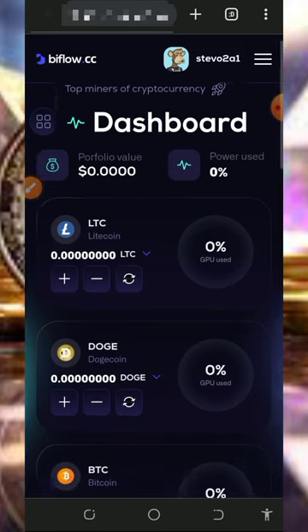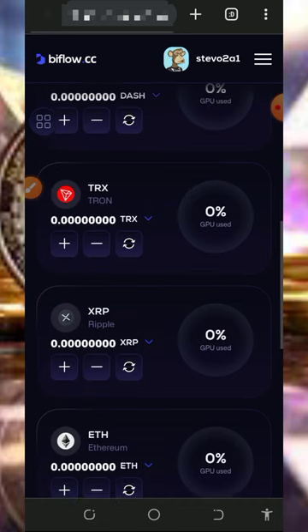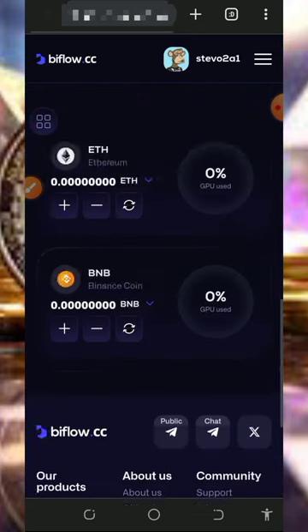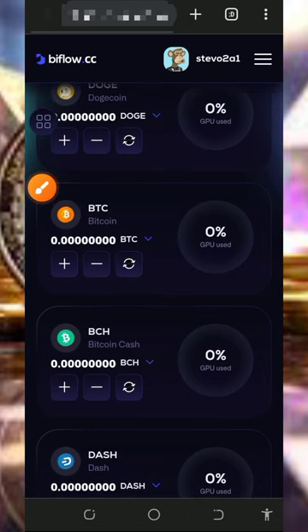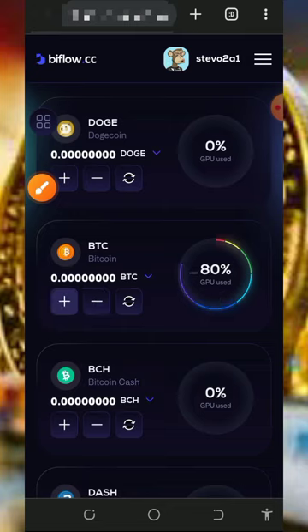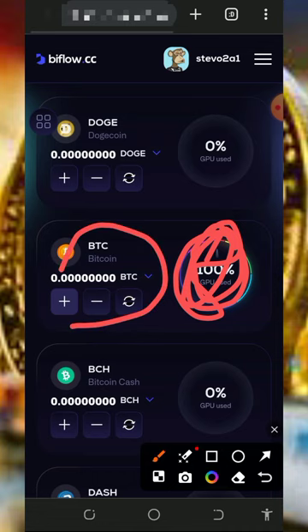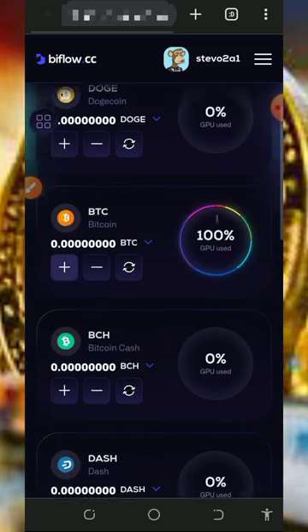Once you log into your account, you'll see all the supported cryptocurrencies on the platform. The best thing about this platform is that once you register, you receive a free mining power of 200 hash mining power, which helps you mine any crypto of your choice. Here we are going to mine bitcoin — tap on the cross icon to activate the mining. You can see we are using 100% of our power to mine bitcoin. Just wait a few seconds for your balance to update.